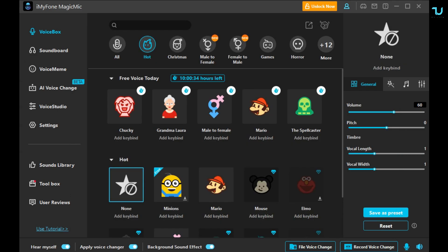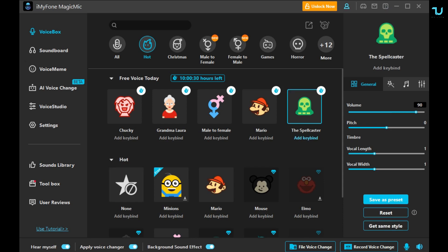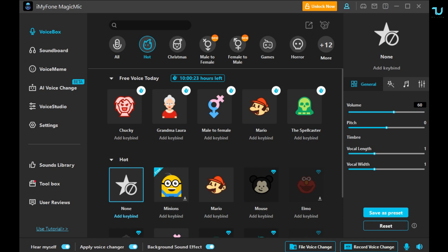Jumping back to Voice Box and the free voice today — let's check out the Spellcaster. Oh my god, that is epic, guys. That is seriously epic. That is quality for sure. Some of these effects, to be honest, could sound better, but I'm using the free version. With the paid version you're going to get these effects at a high-grade quality level, and much much more.